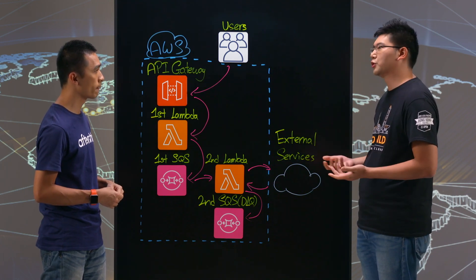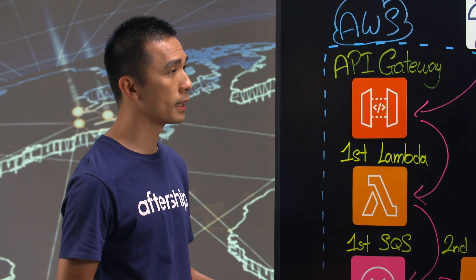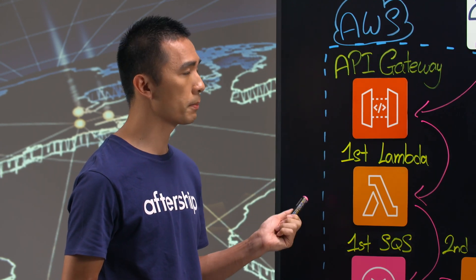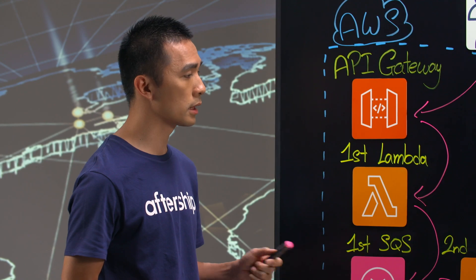What are your future plans? We want to focus on building the product, so we want to use more SaaS solutions or managed services and any other services that AWS provides, so that our team can really focus on building the product rather than managing the technology.